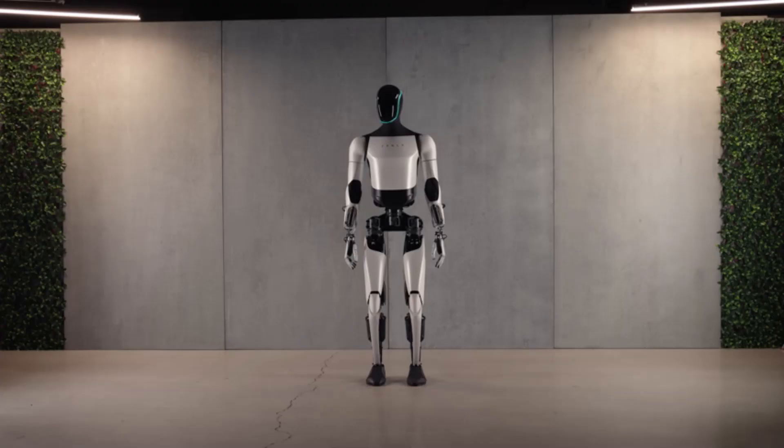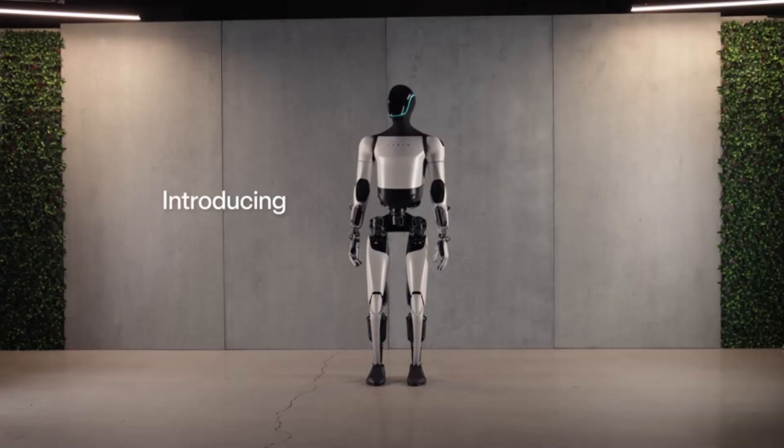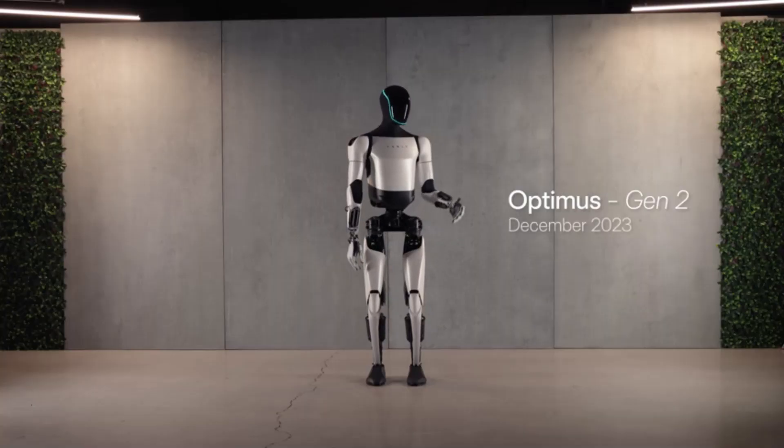In December 2023, Tesla introduced the second-generation Optimus, standing approximately 5 feet 8 inches tall and weighing around 125 pounds, featuring a slimmer design with improved hands and enhanced movement capabilities.